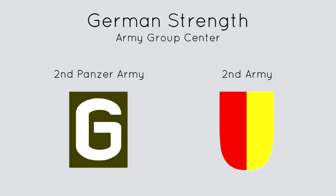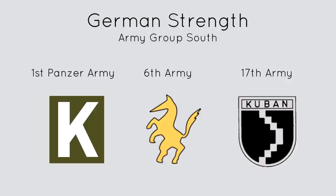Let's take a look at the numbers. On the German side, we have the 2nd Panzer Army and 2nd Infantry Army from Army Group Center, along with the 1st Panzer Army, 6th and 17th Infantry Armies from Army Group South.